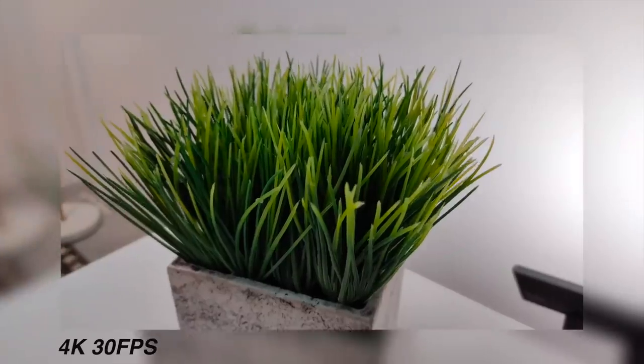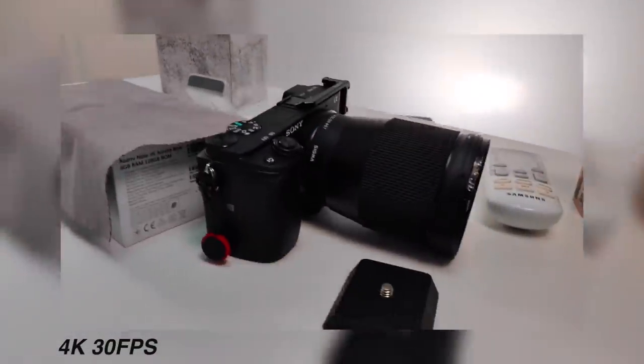I'm testing the 4K at 30fps video — it's a bit shaky for 4K, but that's expected. Now let's try 1080p.